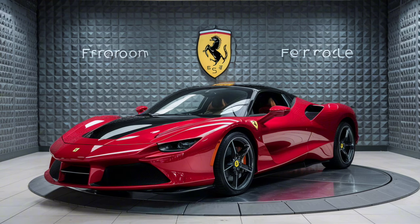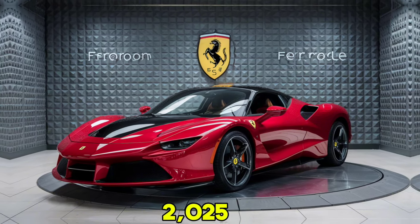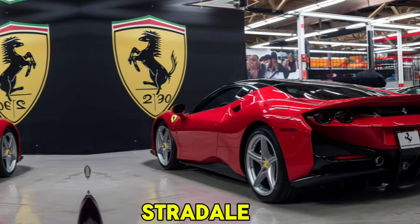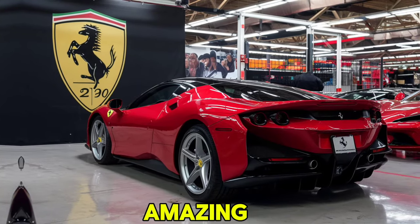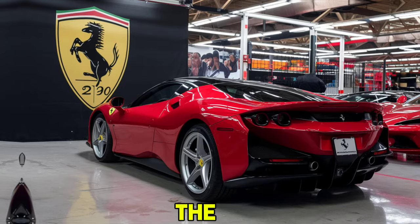That's it for today's video. If you enjoyed this deep dive into the 2025 Ferrari SF90 Stradale, don't forget to like, share, and subscribe for more amazing car content. Let me know in the comments what you think about this incredible supercar.